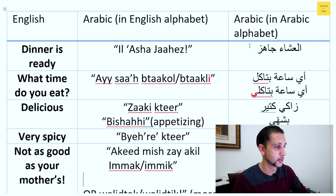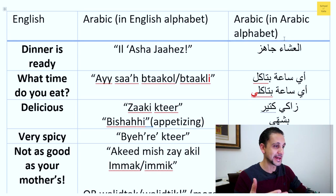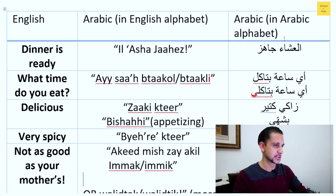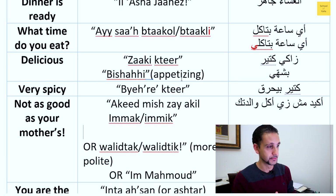The second phrase was: what time do you eat? For delicious, you can say a word that means really tasty, or you can say something that means appetizing.